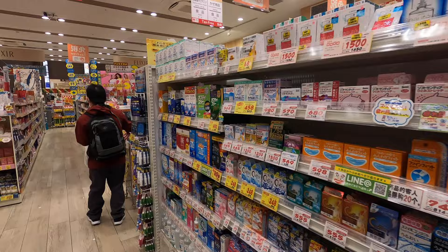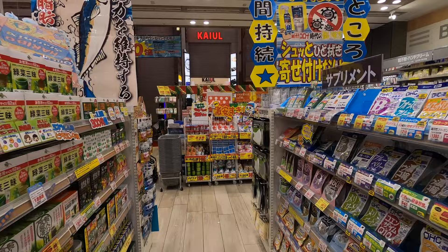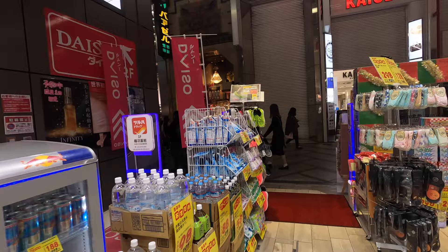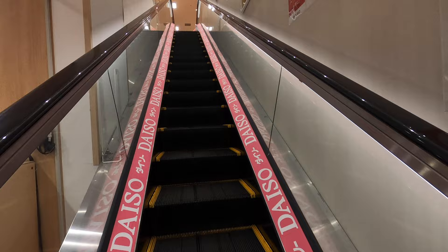Some vitamins here. The Daiso is floors 2, 3, and 4, so it's 3 floors of Daiso. It's really tricky here. Daiso, Daiso - floors 2, 3, 4.